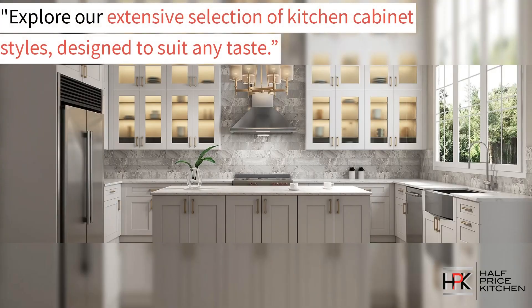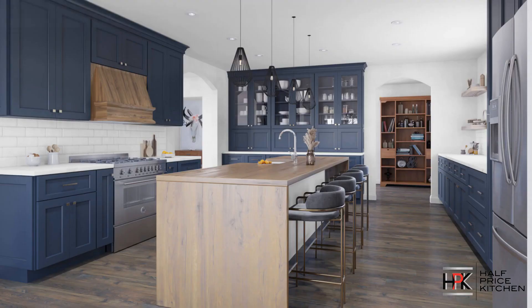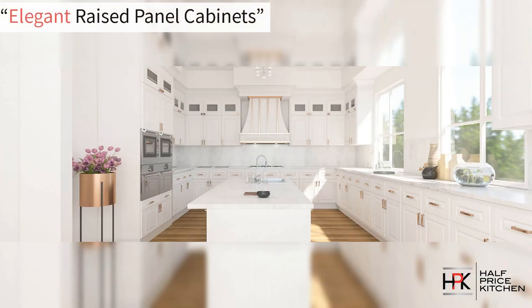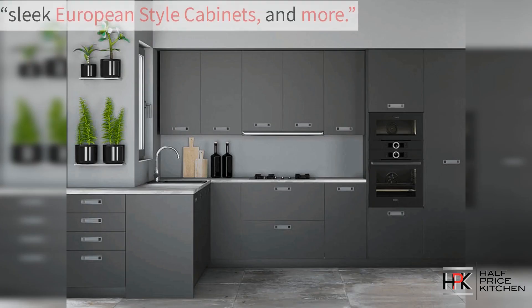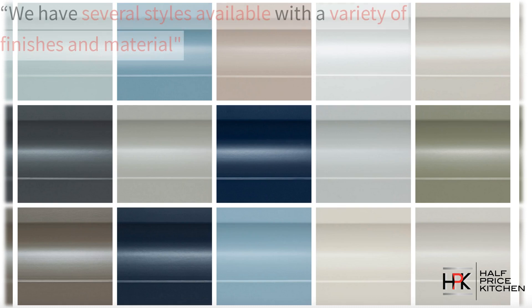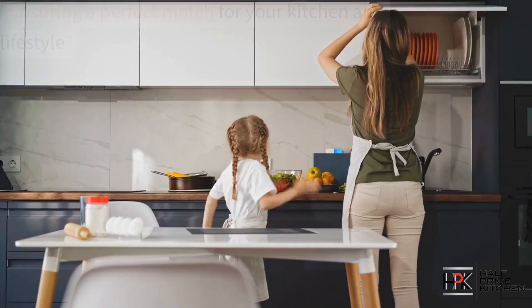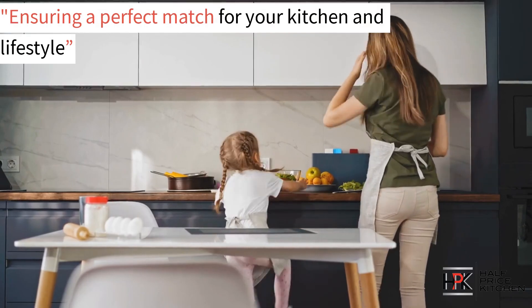Explore our extensive selection of kitchen cabinet styles designed to suit any taste. Discover the classic shaker style cabinets, elegant raised panel cabinets, sleek European cabinets, and more. We have several styles available with a variety of finishes and materials.